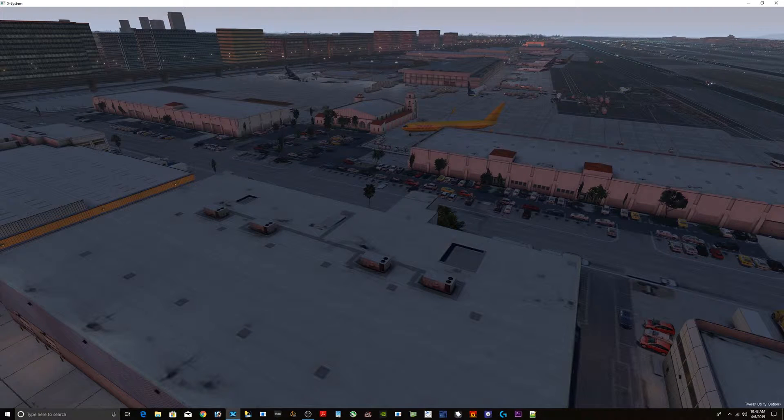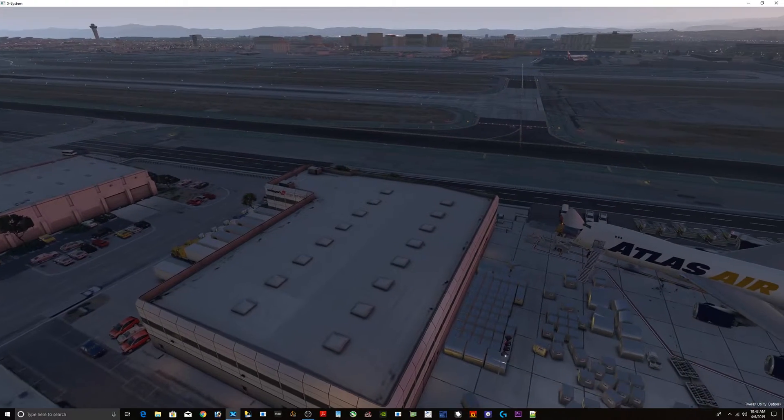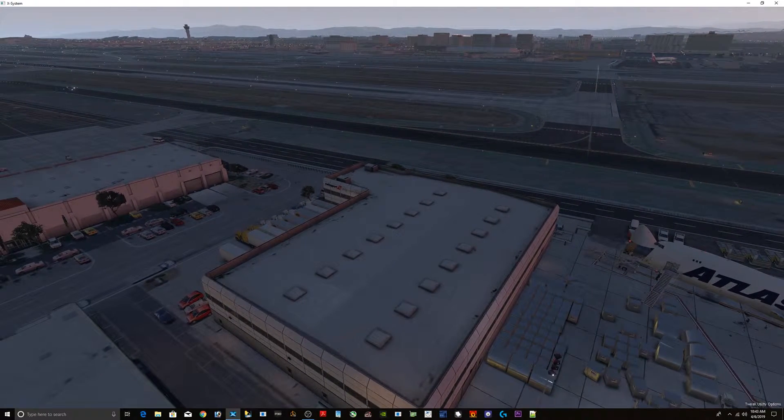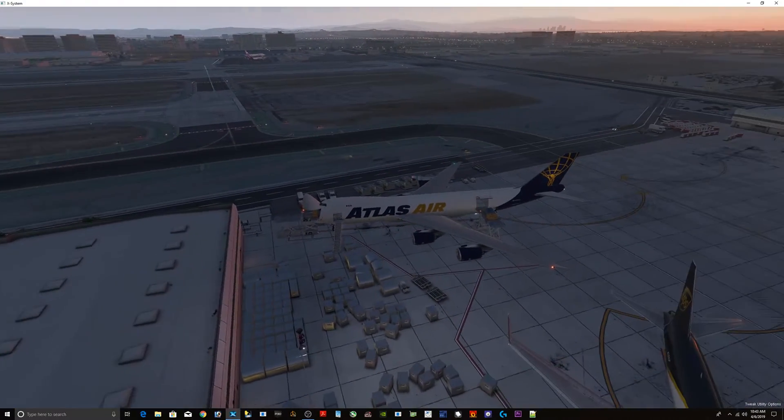Off to the distance you can see Hotel Row and Imperial Highway. And that is probably the loudest tripacer I've ever heard in my life. Out there in the distance you can see the main terminal building at LAX. Looks like it's going to be a nice day today.